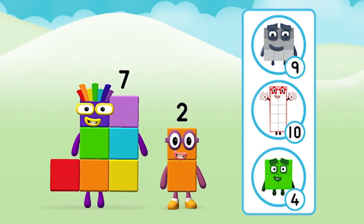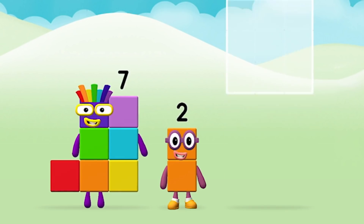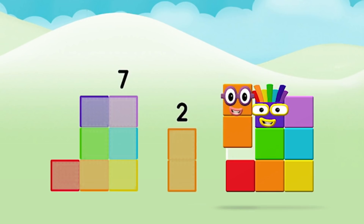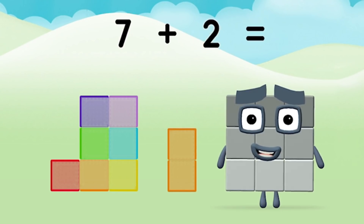What number block can you make by adding these two together? That's the correct answer! Now add the number blocks together. Seven! Two! Seven plus two equals nine!